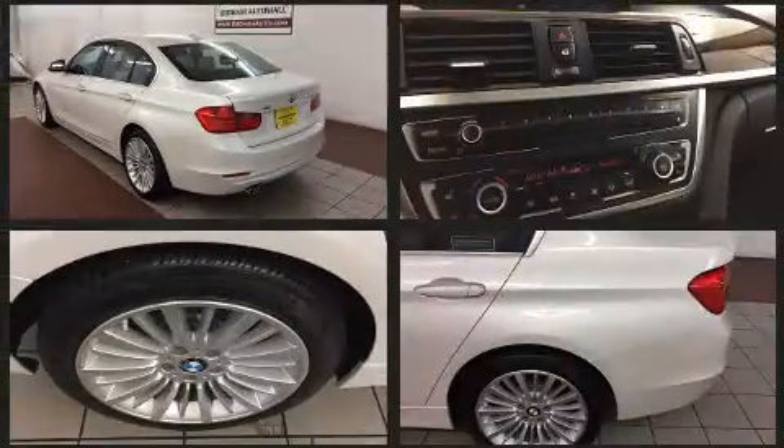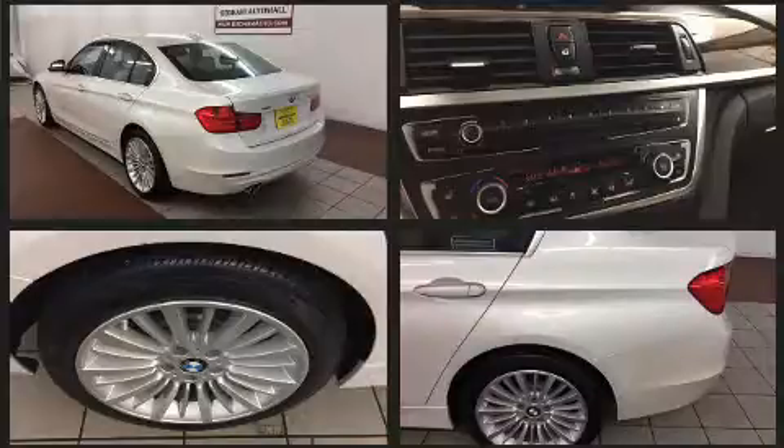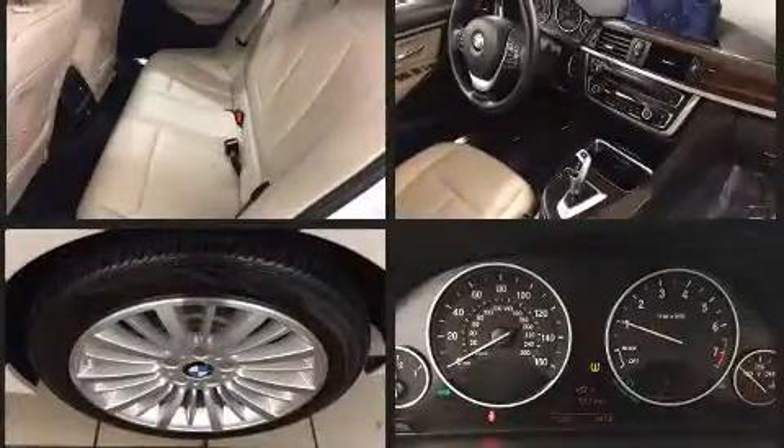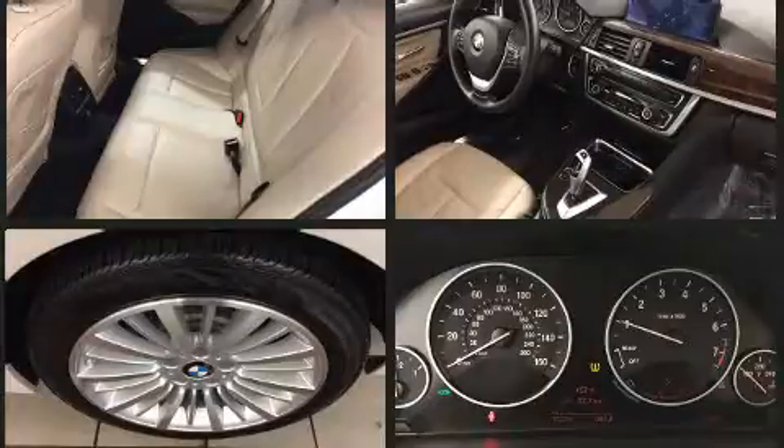BMW prioritized handling and performance with features such as one-touch window functionality, a built-in garage door transmitter, automatic dimming door mirrors, heated door mirrors, and power front seats.